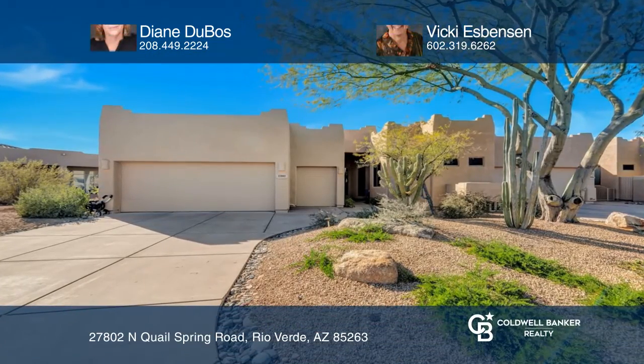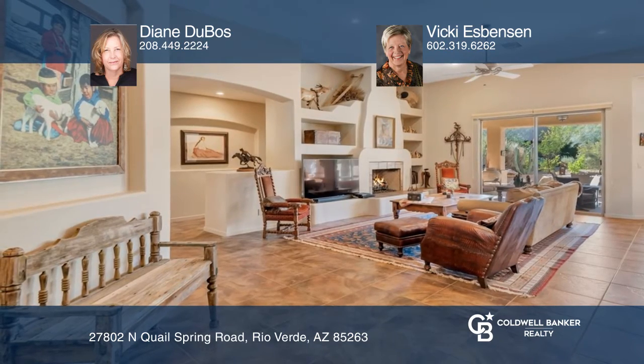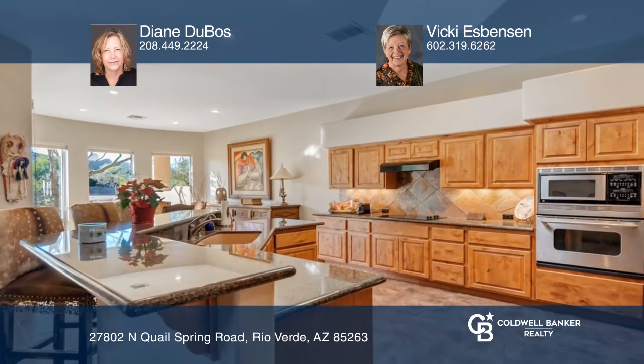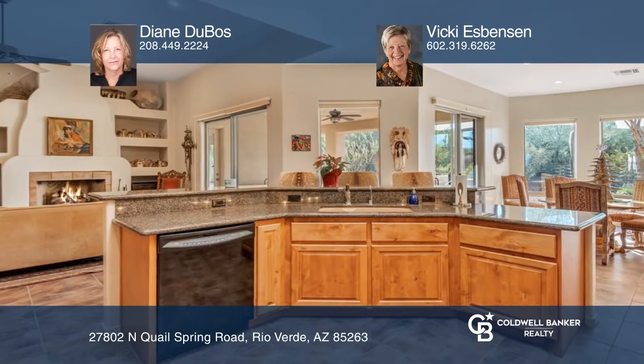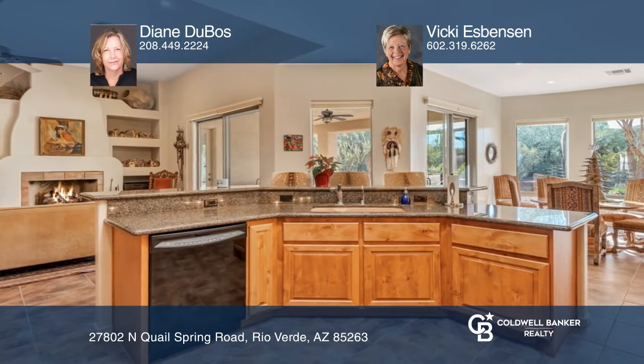Come enjoy an active lifestyle in Tonto Verde with two bedrooms, two and one-half bathrooms, and a den. Freshly painted, this east-west split bedroom layout offers great sun and beautiful sunsets through the expansive windows throughout the home.